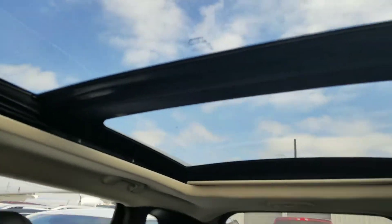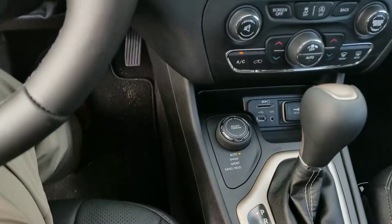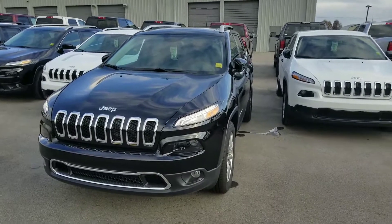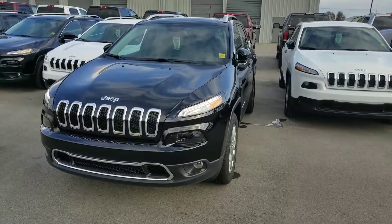It has the moonroof as well, good spacious room, and a very comfortable drive — and it does have the 4x4. If you have any questions about this vehicle, please give me a call. This is Gerard with Secret City. Our number is 865-482-7670. Once again, this is the 2017 Jeep Cherokee 4x4 Limited.